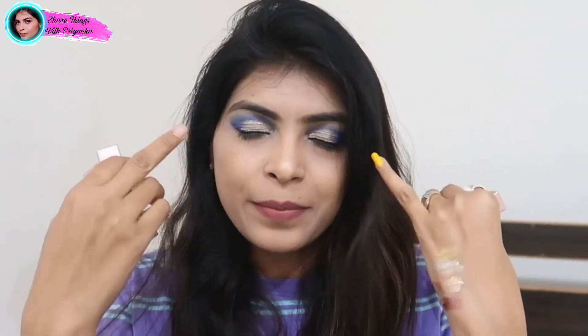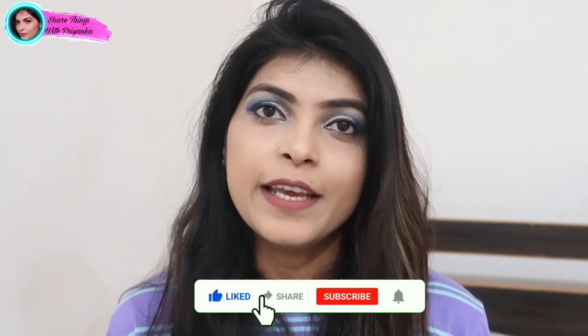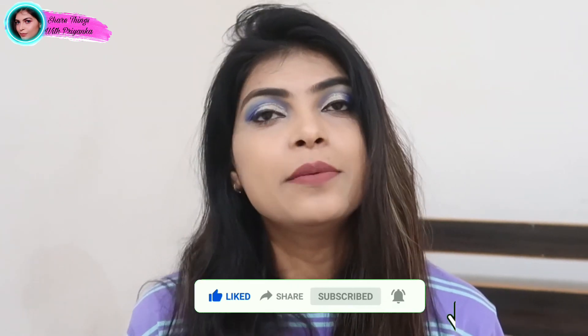If you want to purchase, the link is in the description box. How did you feel about both products? Is it useful or not? You can definitely tell me in the comment section. If you liked this video, please do like it. If you are new to the channel, please subscribe, share, and comment. Until then, bye and take care guys.